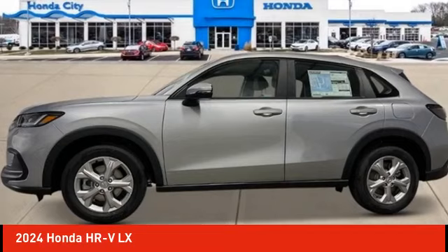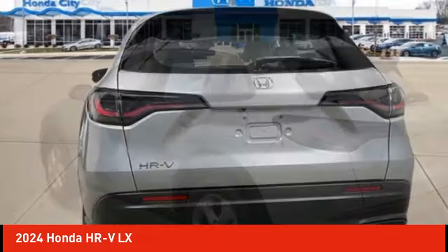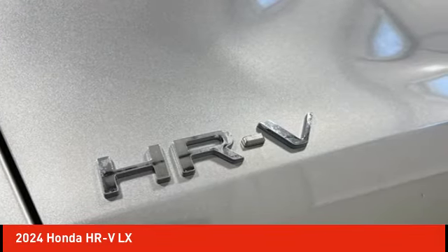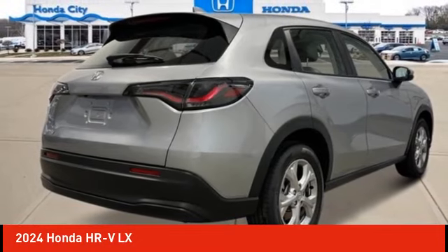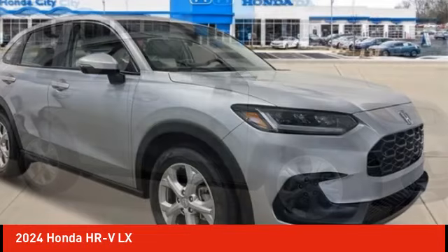Looking for the right vehicle? Check out the 2024 Honda HR-V. The HR-V has a good-looking exterior with a clean design. It comes with a well-tuned suspension and a handsome and flexible interior with tons of options to choose from. Here are some of this vehicle's great options.